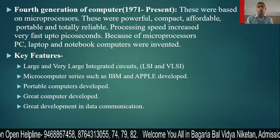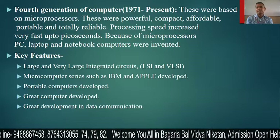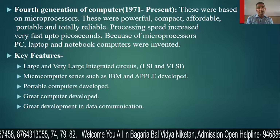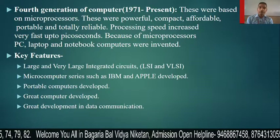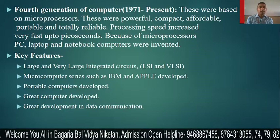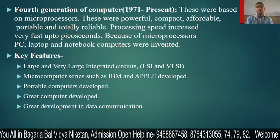Supercomputers were also developed in this generation, along with many scientific research computers. There was also great development in data communication, including powerful server computers built in this generation.